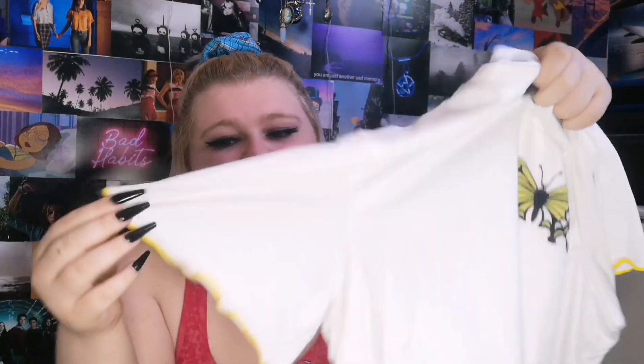Next up, we have this basic cropped tee. The sleeves are lettuce hem as well as the bottom. It just has this cute yellow butterfly on it. Originally this was £8.49, I got this for £3.59. It's such a super soft material, I love it.